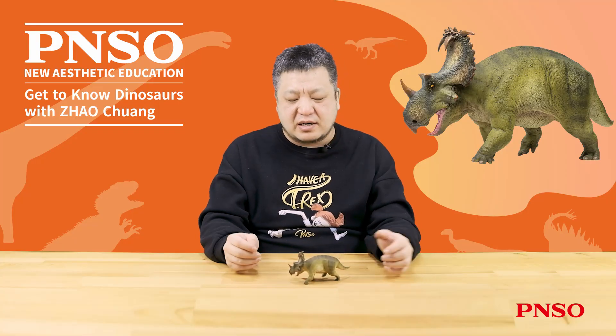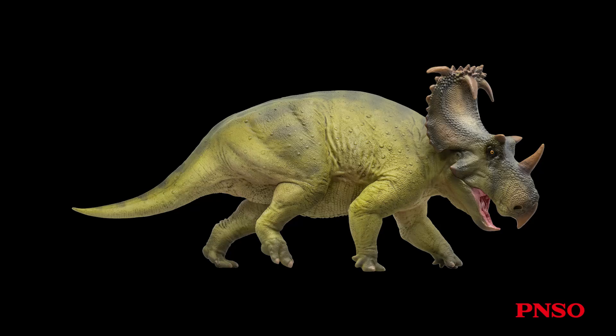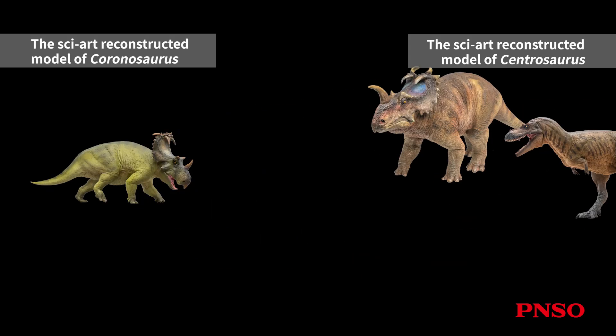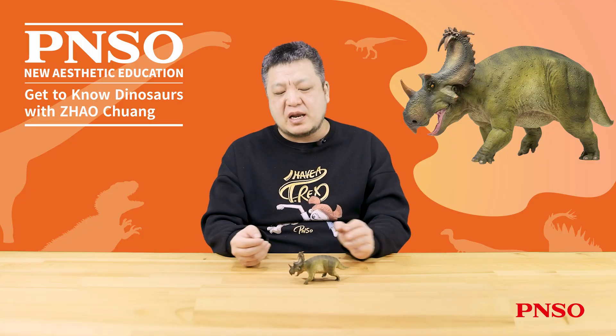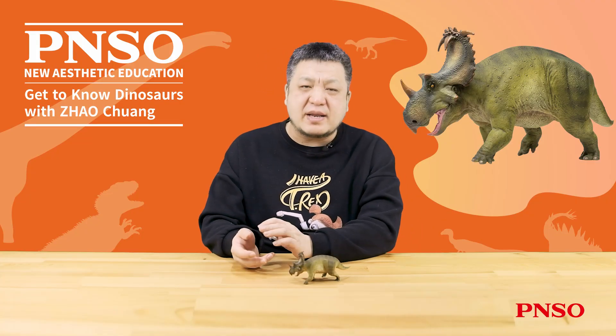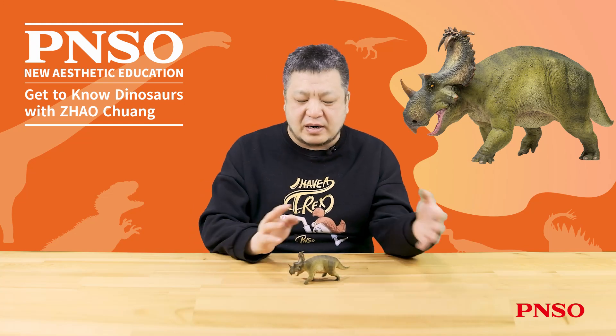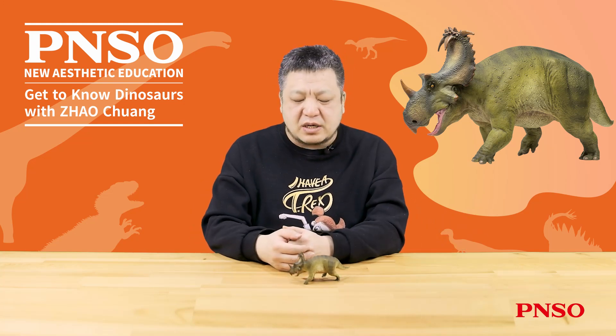Fossils of Coronosaurus were unearthed in Alberta, Canada, where it lived alongside many well-known dinosaurs such as Centrosaurus, Albertosaurus, and Dispaletosaurus. It can be dated back about 76 million years ago, with some estimates suggesting roughly between 76.5 and 76.2 million years ago.